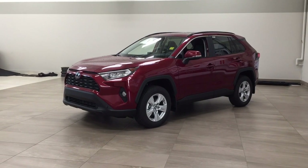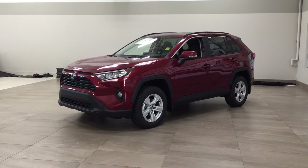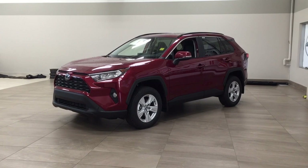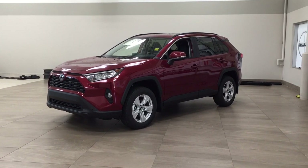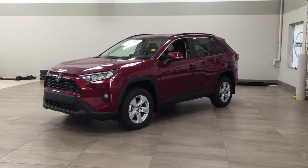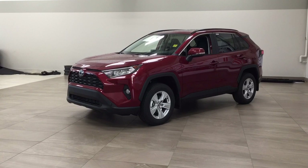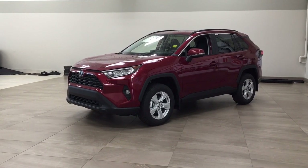Hello folks, welcome to Sherwood Park Toyota located at 31 Automall Road in Sherwood Park, Alberta, Canada. Today I'm going to be showing you this new Toyota RAV4 XLE. The most notable features on this XLE are its power mirrors, blind spot monitoring, as well as your heated steering wheel. I'm going to go through a couple more features on the inside and outside of the vehicle to get you better familiar with this new Toyota RAV4 XLE. Let's get started.